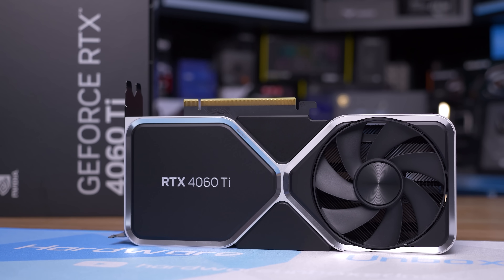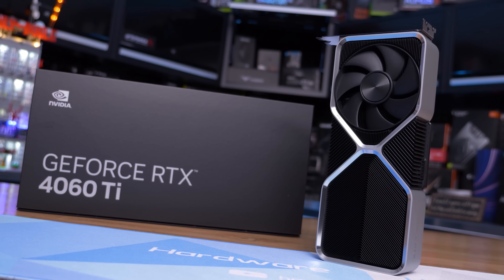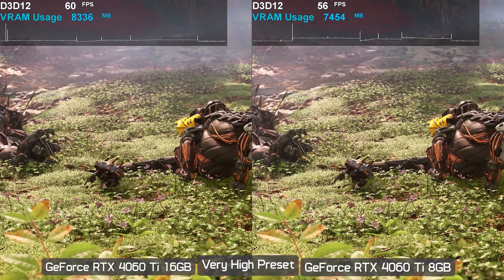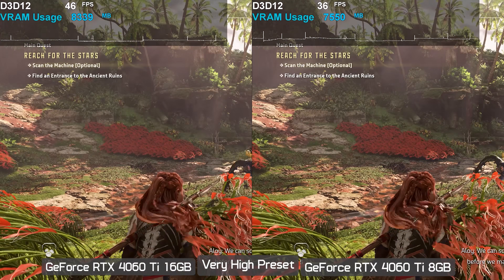We've shown a number of instances where 8 gigabytes is no longer enough for high quality gaming. The clearest examples were seen when we first reviewed the 16 gigabyte version of the RTX 4060 Ti. Take gameplay from Horizon Forbidden West comparing the 8 and 16 gigabyte versions at 1440p using the very high preset — this in-game cutscene shows the 16 gigabyte model up to 35 percent faster with far fewer frame time spikes.